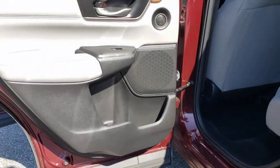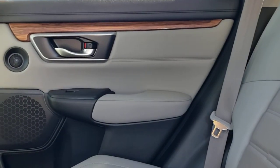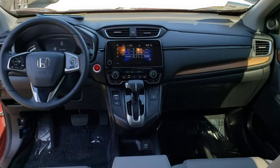The following are some of this vehicle's highlighted options: sunroof/moonroof, backup camera, power liftgate, lane-keeping assist, remote engine start, woodgrain interior trim, adaptive cruise control, power passenger seat, heated mirrors, and satellite radio.